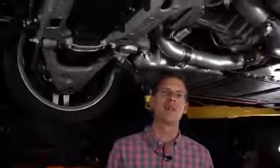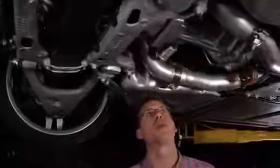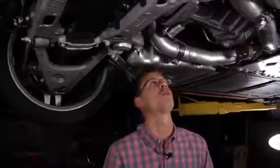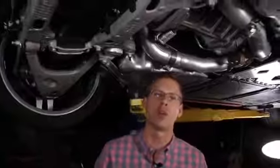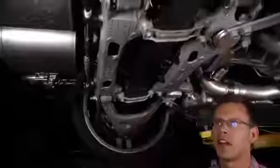One of the biggest headlines for the C7 is this seven speed manual transmission. It's made by Tremec. To get that seventh gear in there, they added a couple of inches and about eight pounds to the weight of the transmission. The Z51 package also adds transmission and differential oil coolers, mounted in the rear fenders.